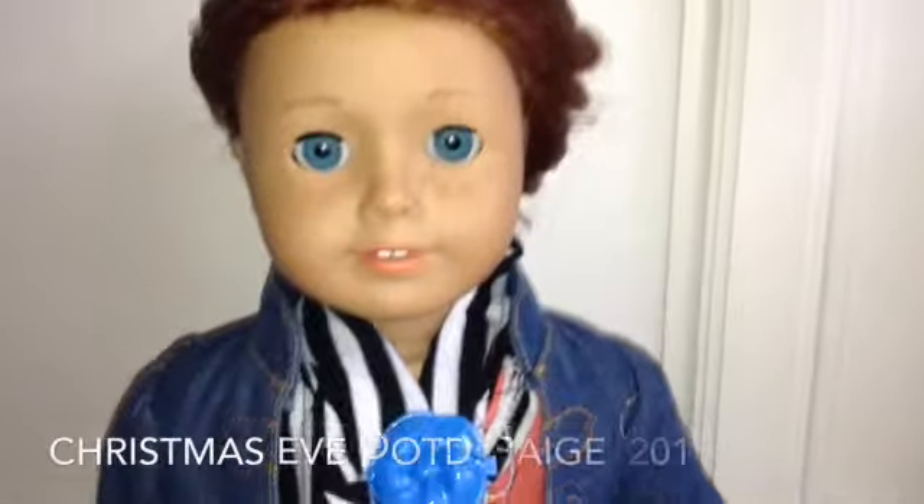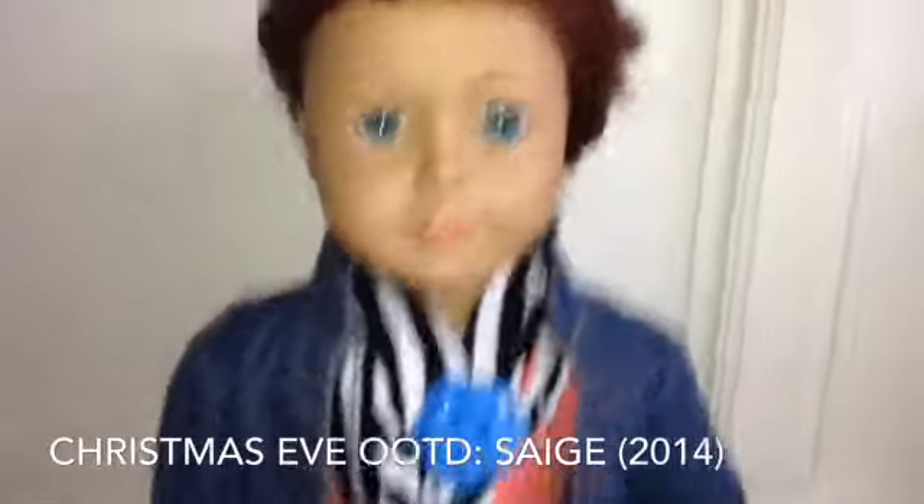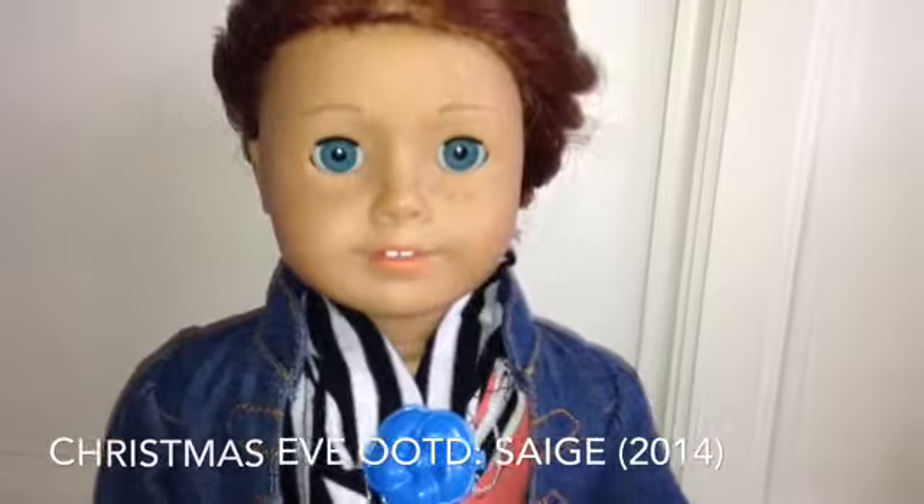Hi guys, Merry Christmas. I wanted to show you guys my Christmas Eve OOTD, so let's get started.